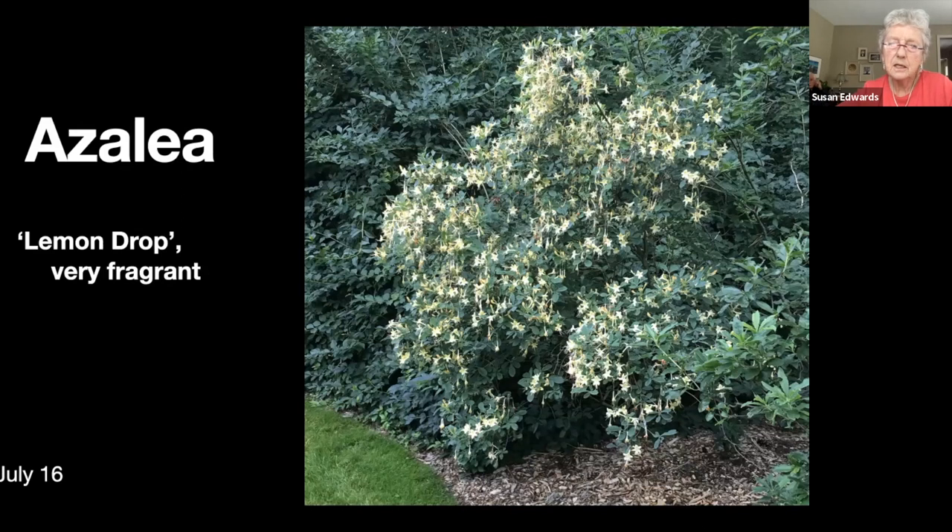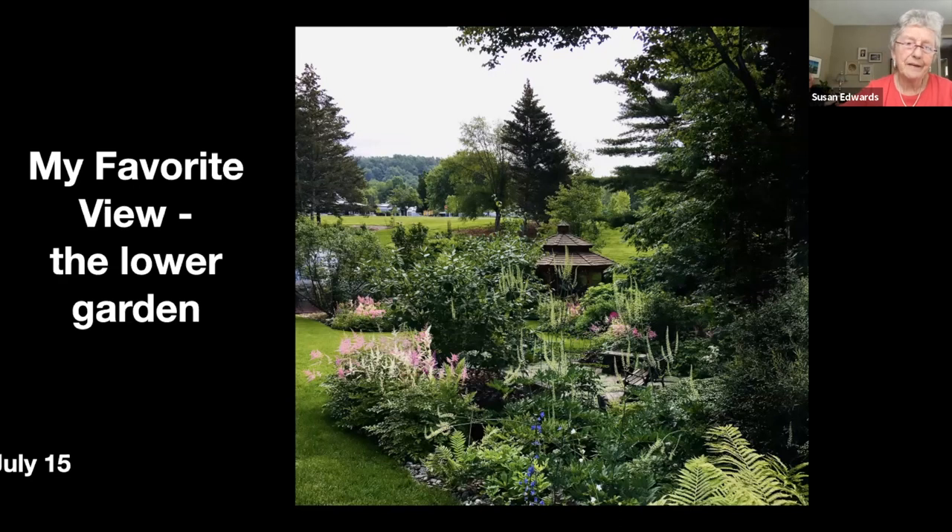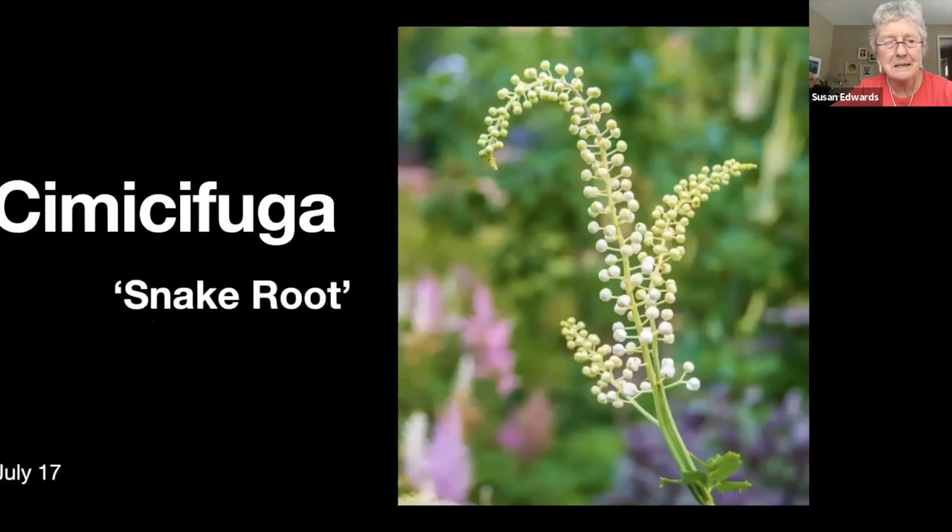This is a fragrant azalea right behind the gazebo — it doesn't flower until mid-July and it is so fragrant, you just sit there with the scent wafting around you. It's beautiful. This is my favorite view of the lower garden — it's my screensaver shot. I just like the way it looks with all these airy fairy things up in the air.